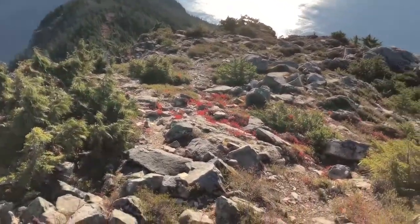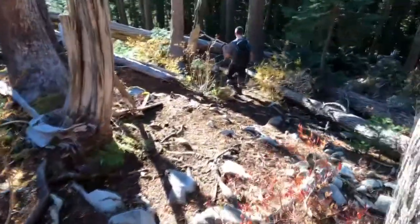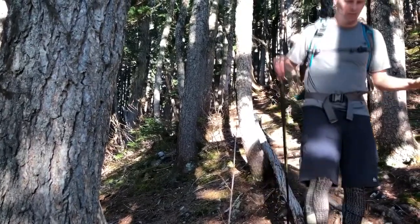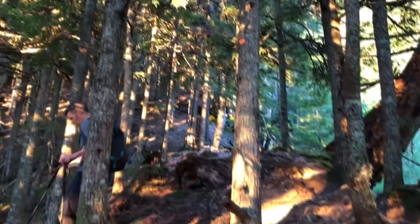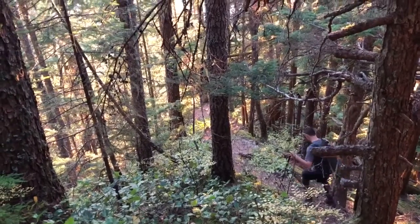We've come over the top and we're going to head down the other side. It's 5:35 and we've been descending now for an hour and a half. We're alongside Alberta Creek right now — this is a very steep section down along a rib right beside the creek. We're down to 760 meters elevation, which means we have another 530 meters to descend.